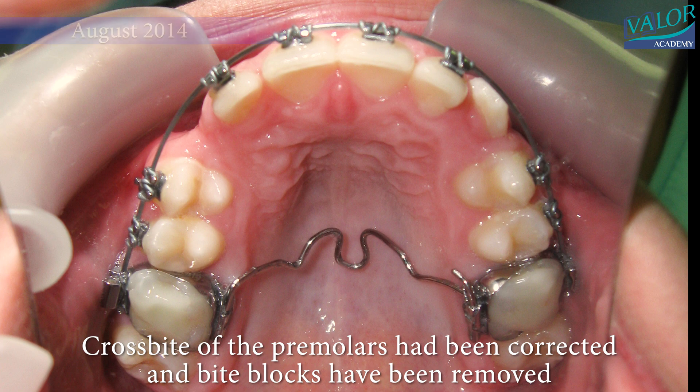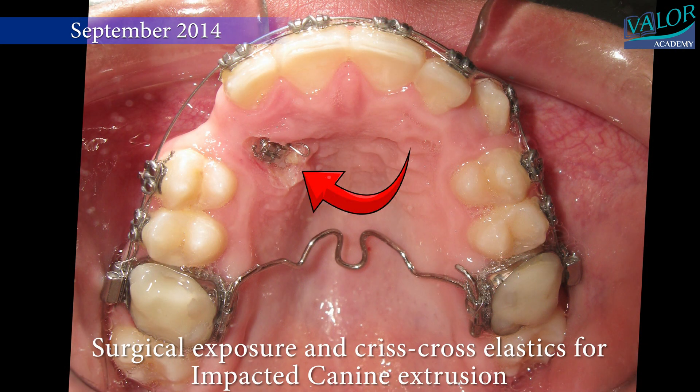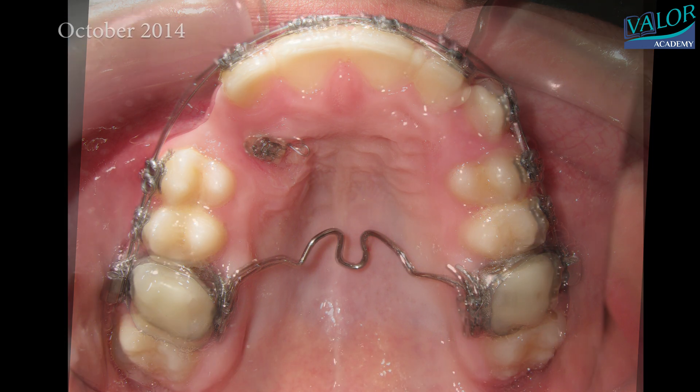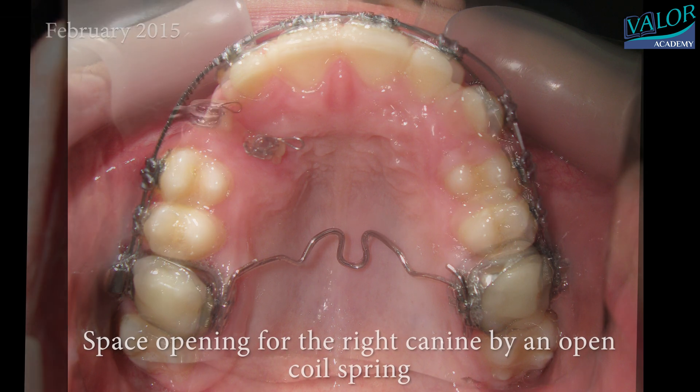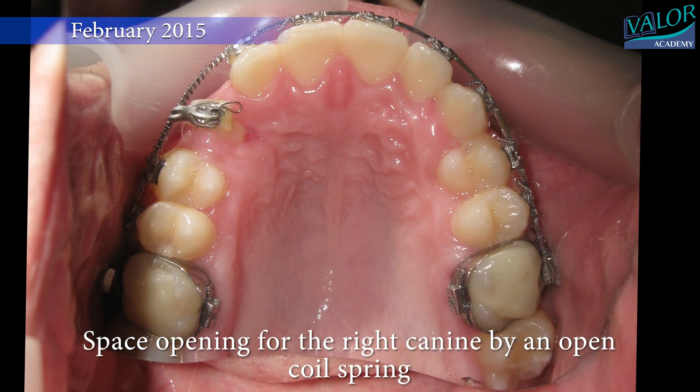Imagine these tools as helpers that slowly move the tooth where it needs to be. We use a few different devices, like a special wire that helps make space for the tooth and some bands that help correct how the teeth bite together. After some time, we see the tooth moving to where it should be. It's like a puzzle fitting into its place.